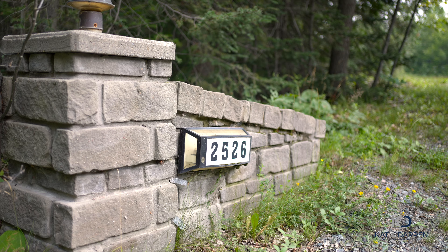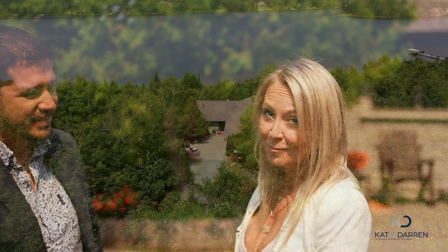Hi everybody, I'm Kat. And I'm Darren, your Sudbury Listing Team where we sell Long Lake homes. Welcome to 2526 Eden Township Road. Come and take a tour with us.